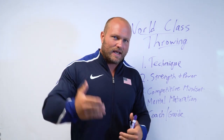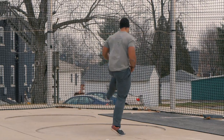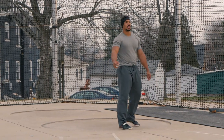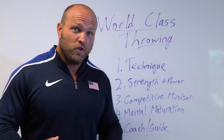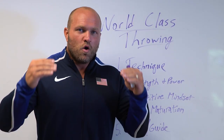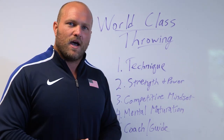It's very important for every elite thrower to have some type of coach and guide who can help them troubleshoot different issues in their technique and ultimately work toward making the Olympics and world championships. If you like this information about elite world-class training, click on this video right here. Until next time, guys — peace.